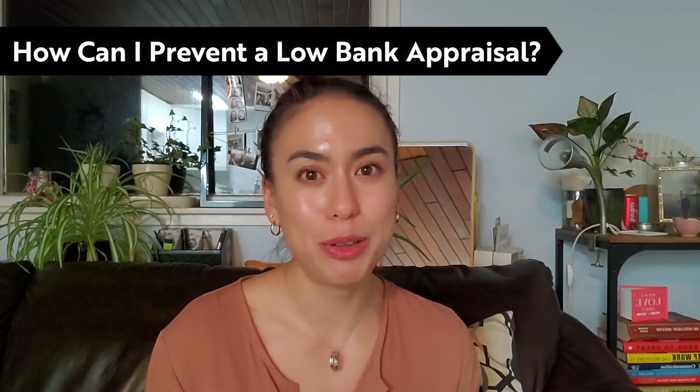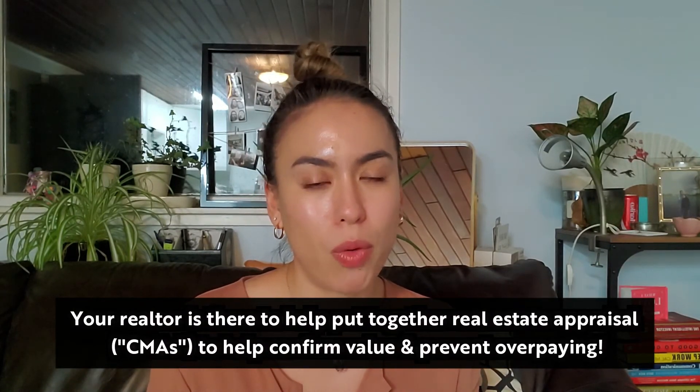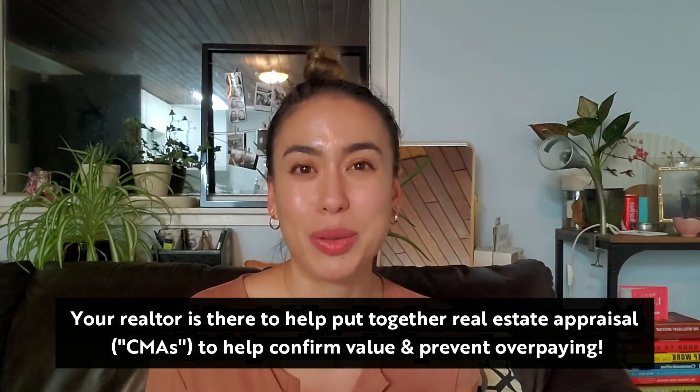The best way to prevent a low bank appraisal is to get a professional real estate appraisal. Realtors do that in-depth analysis — looking at all the sales to justify value. A low appraisal often happens when someone hasn't done proper due diligence with a real estate appraisal before writing the offer. Having a professional buyer's agent who provides market analysis means you know why you offered what you offered, and you know it's justified — essentially making sure you don't overpay.